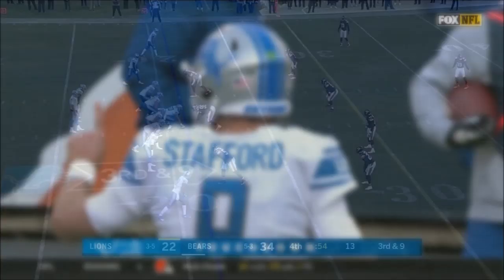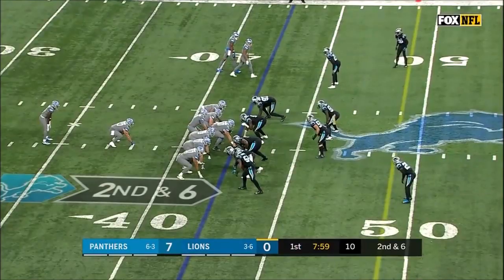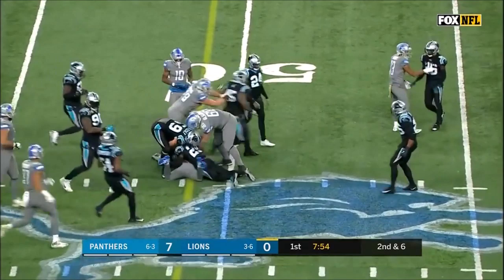Stafford completes to Johnson on second down. It's Johnson up the middle — there's a fullback back there — no way to tackle him, once again. Johnson found a big hole and has another first down.